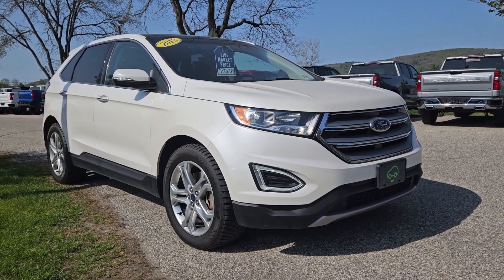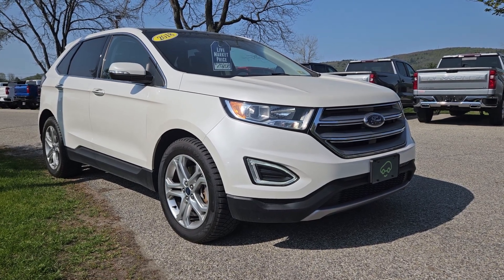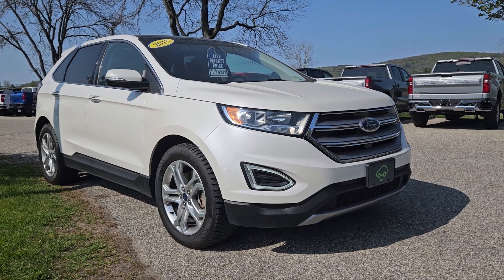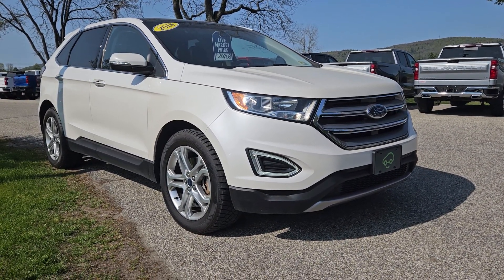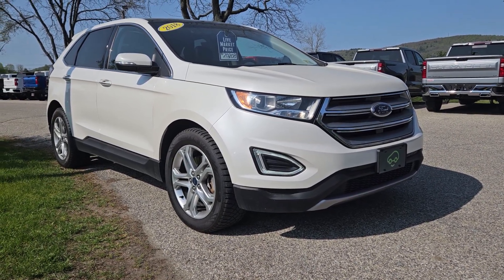Hey Louise, Jeffrey Heath here at Alderman Chevrolet, Buick GMC, Vermont's favorite car dealership. Thank you so much for your interest in this 2018 Ford Edge Platinum. This is a CarBravo certified pre-owned vehicle. It's got a lot of nice features and I just want to go over some of those features with you in this video. So let's jump right in.